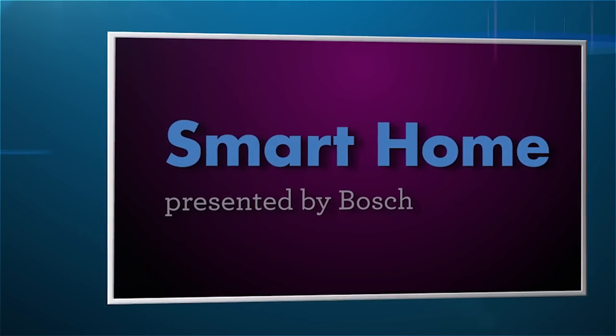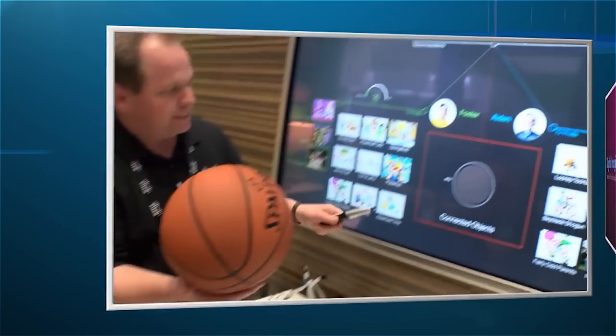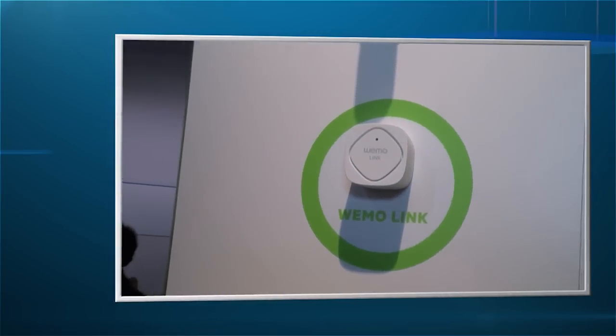Next up, the smart home marketplace presented by Bosch will show the latest from basic security monitoring to more customized appliances, lighting, entertainment systems, and more. It's all about technologies that allow you more convenience and comfort.